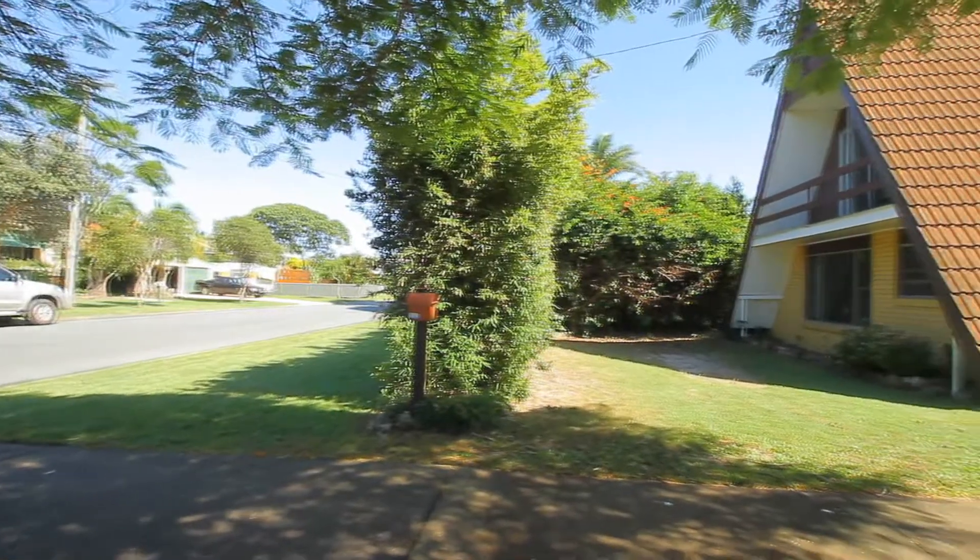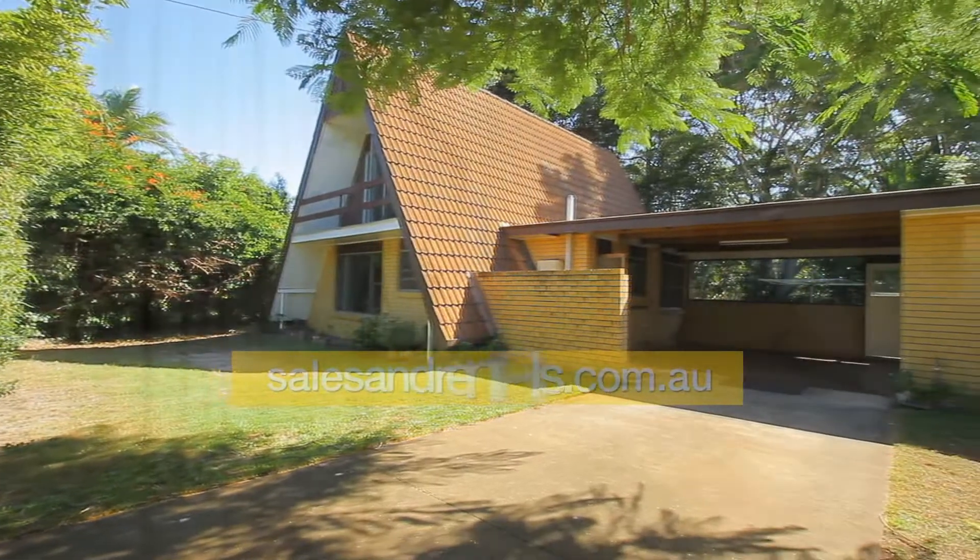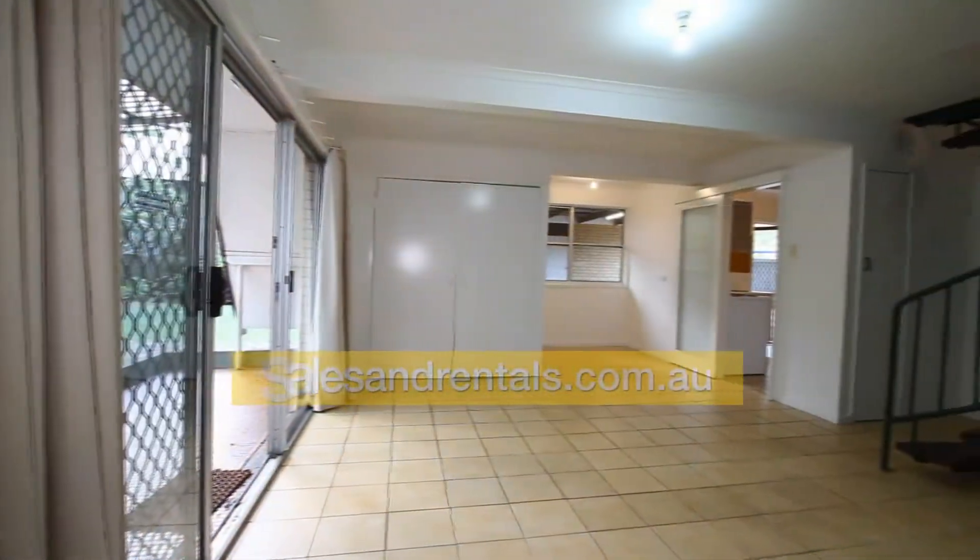On offer here is an A-frame house, quite unique in its design. It's in a good, wide street with quality homes surrounding.